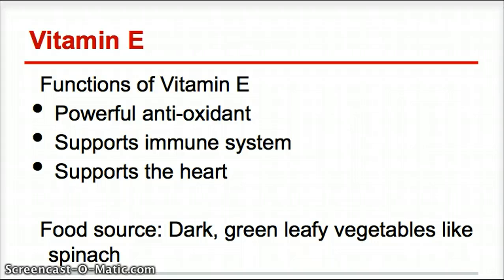Vitamin E is a powerful antioxidant, especially for the heart. It supports the heart muscle and gives it more oxygen, so it beats better with smoother contractions. It's also really important for supporting our immune system and keeping us from getting sick. Primary food sources are dark green leafy vegetables, like spinach.